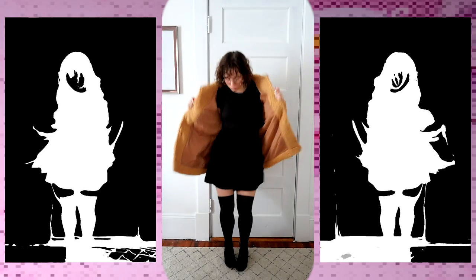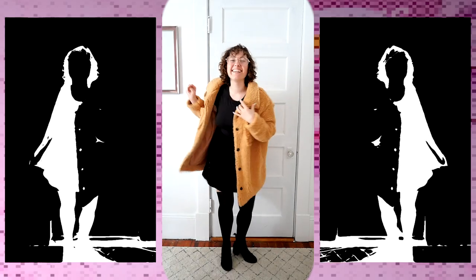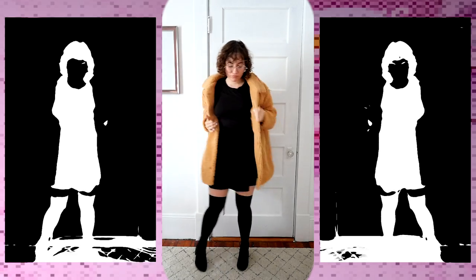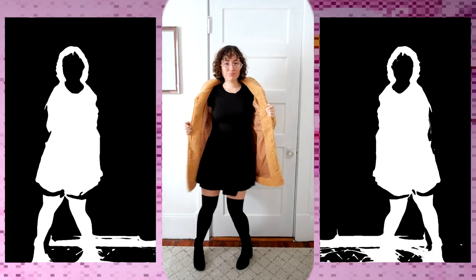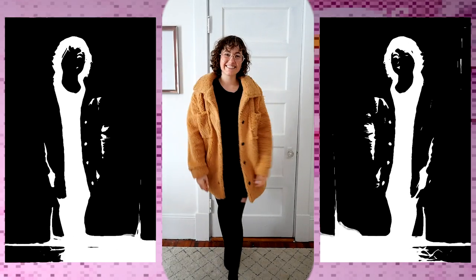This next outfit is the same skirt but I changed the top to a short sleeve bodysuit, which I really love. It fits me so beautifully and I love that you don't have the top flicking up when you're wearing something, so I really love bodysuits for that. I do hate that it's hard to pee in them, but other than that they're great. I like the all-black look and using the coat as a pop of color.